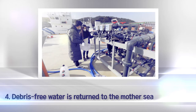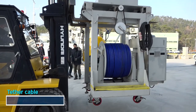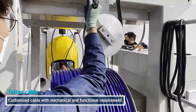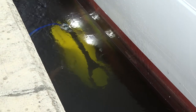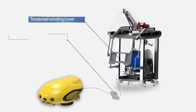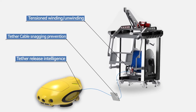The tether cable provides electric power and controls to the robot. It is custom built with mechanical and electrical properties like strength, durability, and fiber optic capacity. The cable, which is specially developed by SLM together with the robot, has automatic response to the robot's location and movement, including release control and tension control.